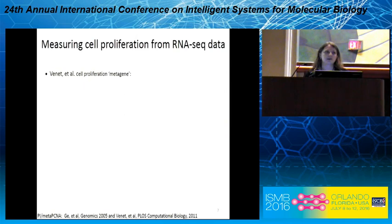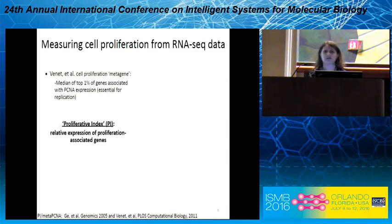A few years ago, a paper came out in PLOS Computational Biology by Bennett et al. where they identified a cell proliferation metagene — a way to assign a single value representative of gene expression across a module of related genes. They defined this particular metagene as the median of the top 1% of genes associated with PCNA expression, which is of course essential for replication. Throughout this talk, I'm going to refer to this metagene as the proliferative index or PI, which you can think of as the relative expression of proliferation-associated genes.